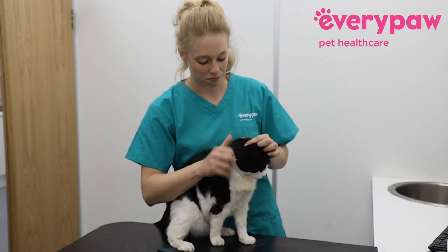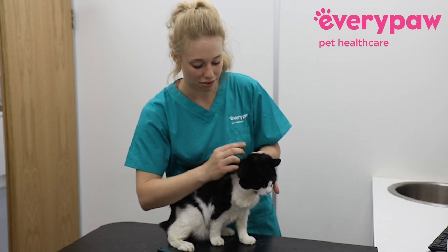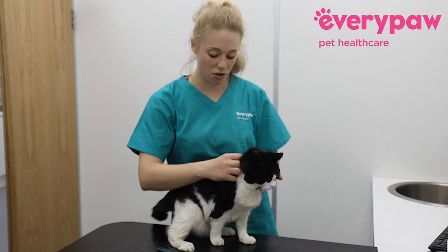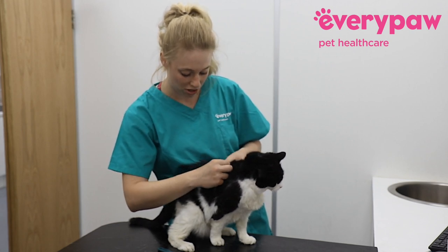To look at your cat's skin, part the fur and have a look at what's underneath. Cats tend to get skin disease down their spine, so have a little look down this area quite methodically and check there are no little lumps or bumps or anything.